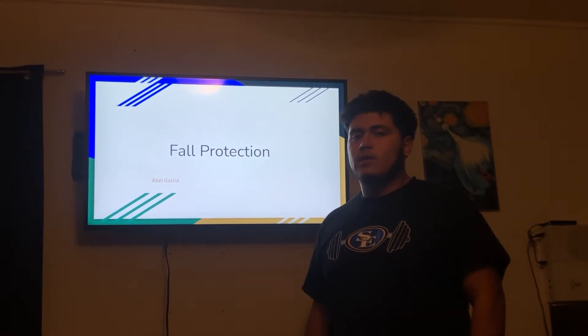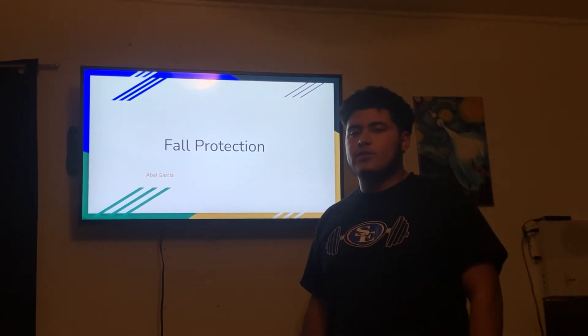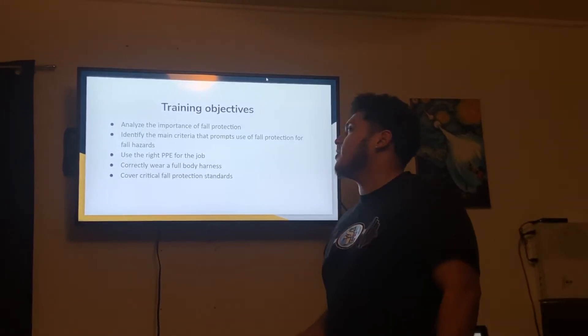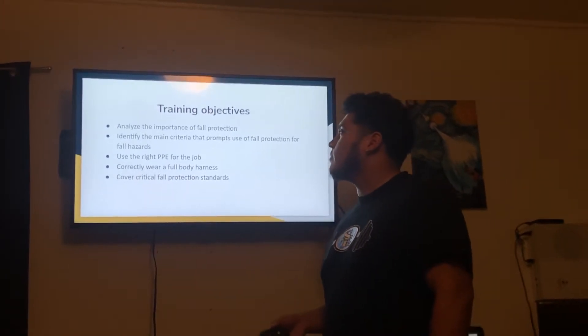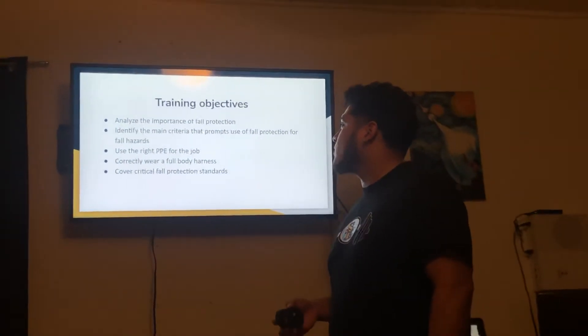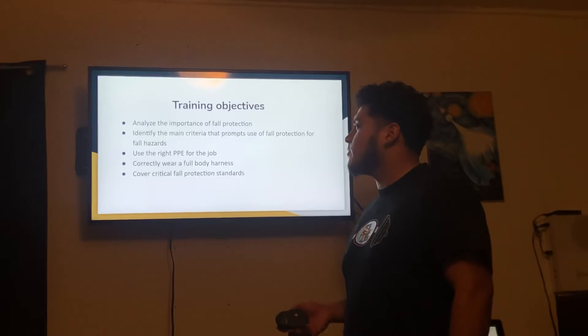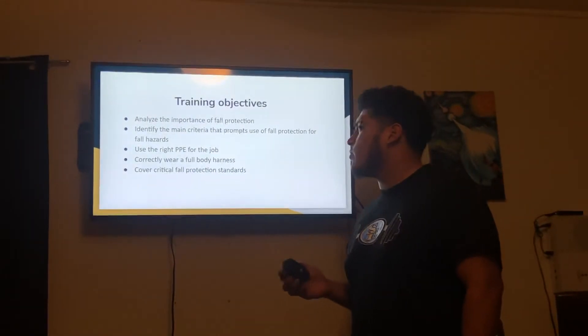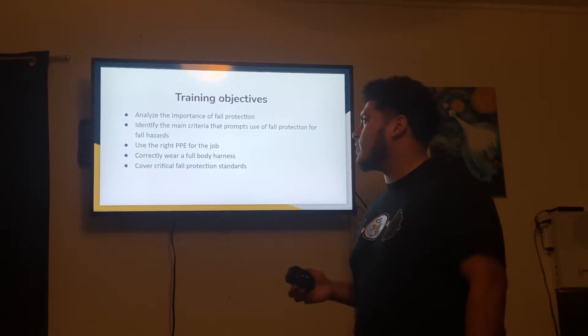My name is Abel Garcia, and this is my final presentation on fall protection. In this training, I will be covering these main points: analyze the importance of fall protection, identify the main criteria that require use of fall protection for fall hazards, use the right PPE for the job, correctly wear a full body harness, and cover critical fall protection standards.